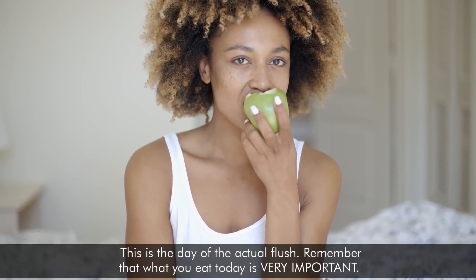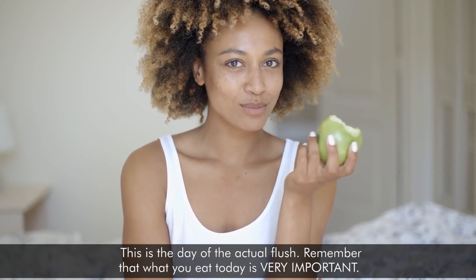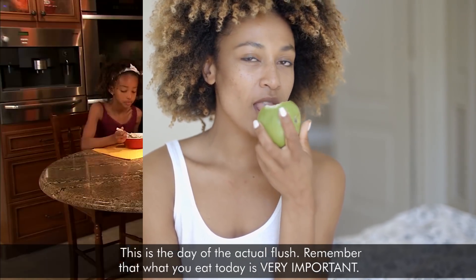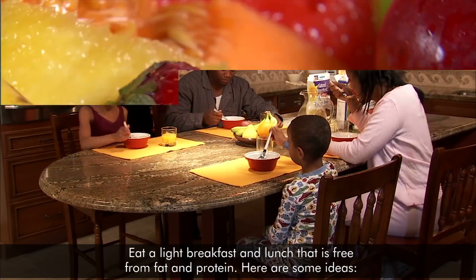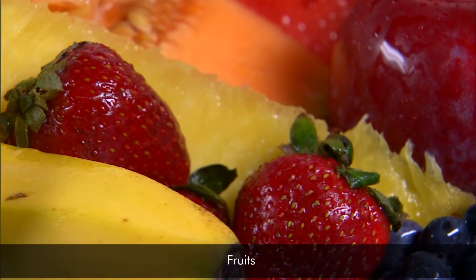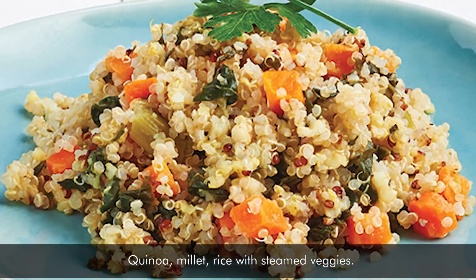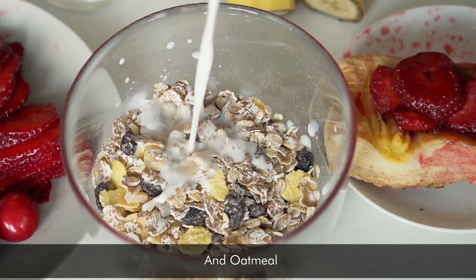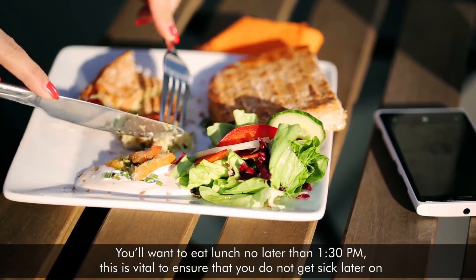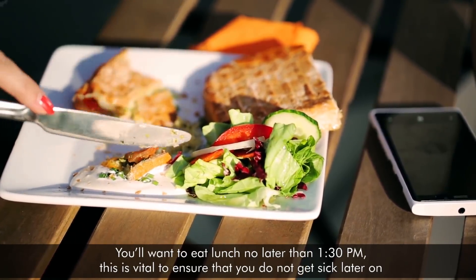On day 6, this is the day of the actual flush. Remember that what you eat today is very important. Eat a light breakfast and lunch that is free from fat and protein. Here are some ideas: fruits, salad with no dressing or oil-free dressing, quinoa, millet, rice and steamed veggies, and oatmeal. You'll want to eat lunch no later than 1:30 pm. This is vital to ensure that you do not get sick later on.